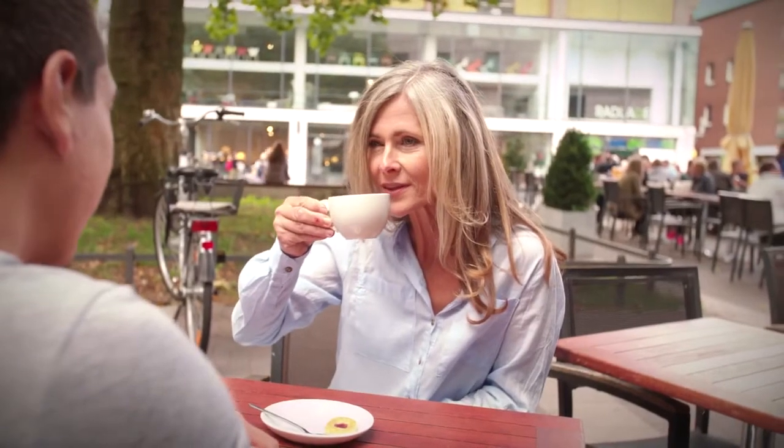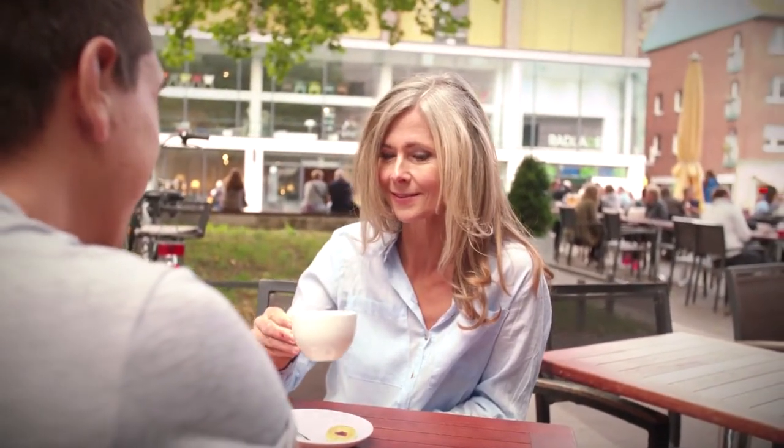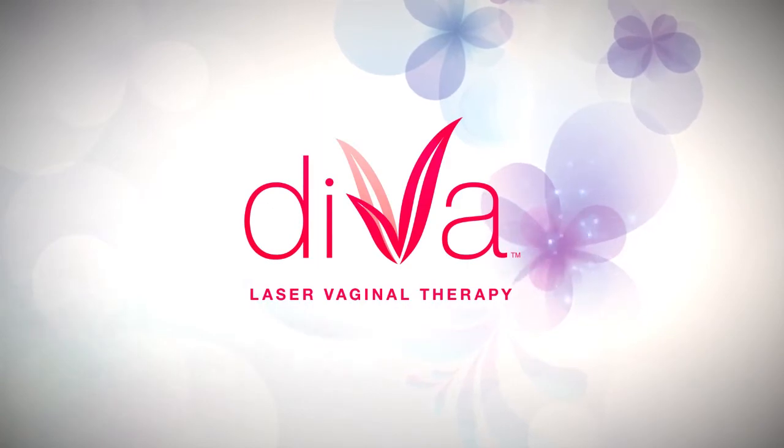For many women, finding a way to feel confident again without the need for injections or expensive pills has been a challenge until now. Introducing Diva, a breakthrough laser technology designed for vaginal therapy.